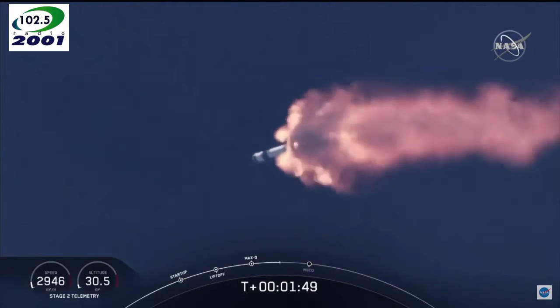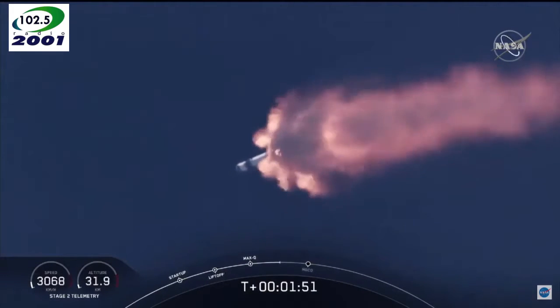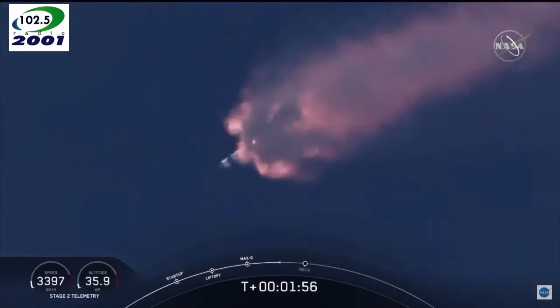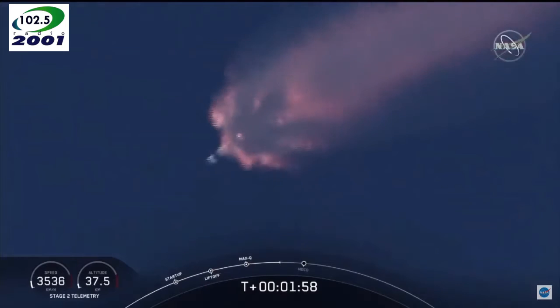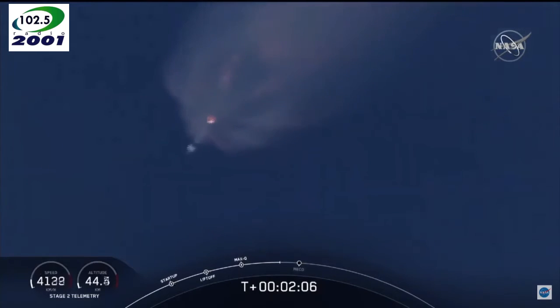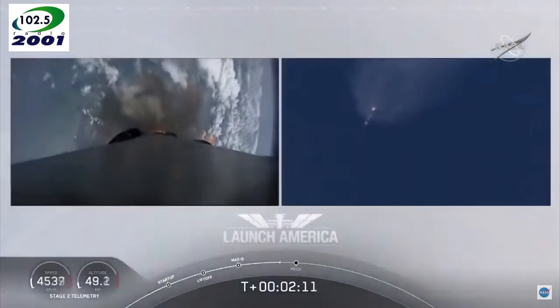We've heard the call-out for MVAC engine chill — that's getting the MVAC engine ready to light. That'll come at about 2 minutes 44 seconds into flight. Right now, everything continuing to look good. Next major event coming up is going to be the triple: main engine cutoff of the nine first-stage engines, stage separation, and then ignition of the second-stage engine to continue to carry astronauts into orbit.